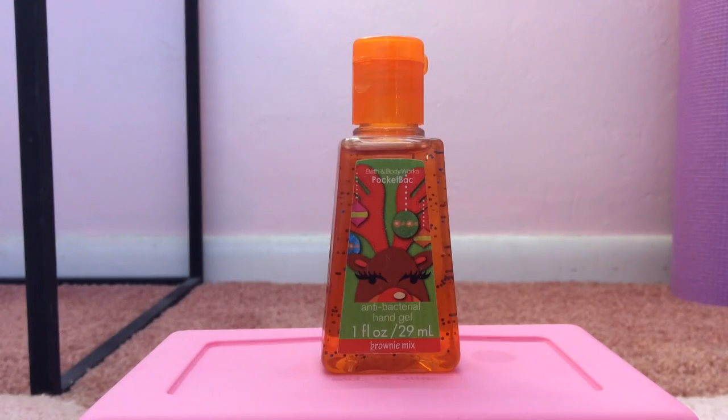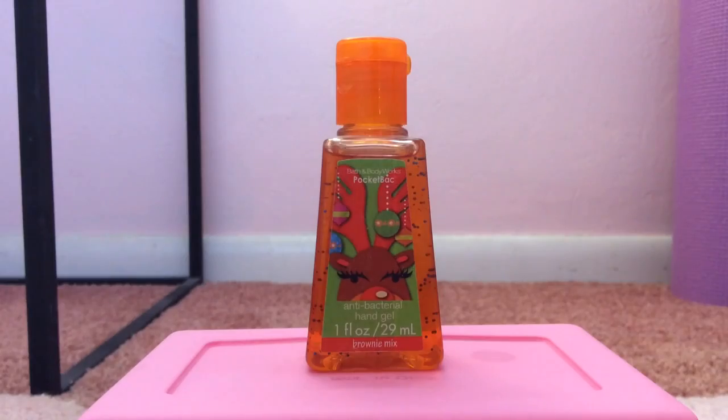My 24th favorite pocket bac is Brownie Mix from 2011. This basically smells exactly like brownie mix. Brownie mix is like my favorite type of batter to just eat straight out of the bowl, and that is exactly what this smells like.